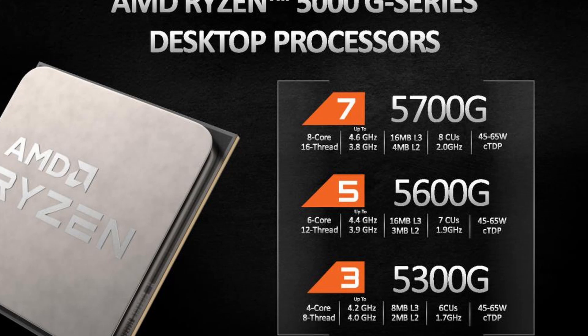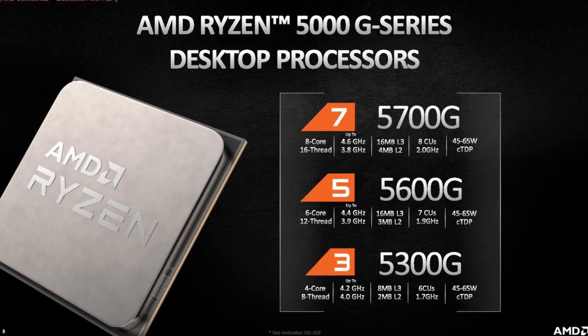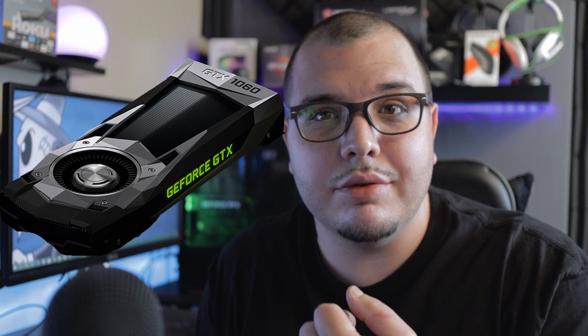Welcome back to Supreme Tech. In this video we're going over the release of the new 5000G series of AMD processors. This is a really cool video because these are actually APUs. If you don't know what an APU is, it's basically a CPU with integrated graphics inside of it, so you technically don't need a graphics card. They're definitely not as powerful as a dedicated GPU like a 2080 Ti or 3070, but they will do the job.